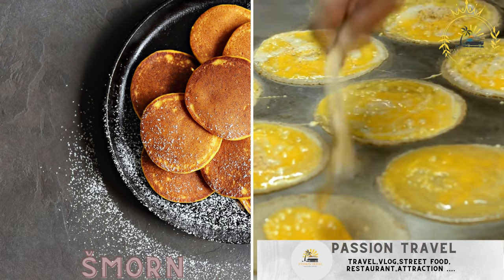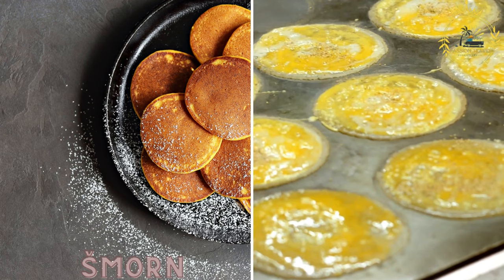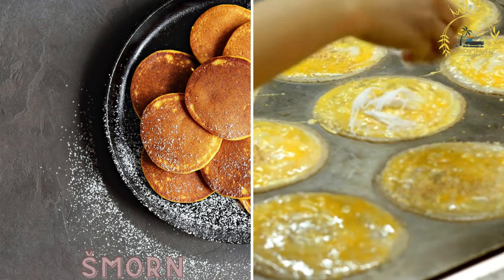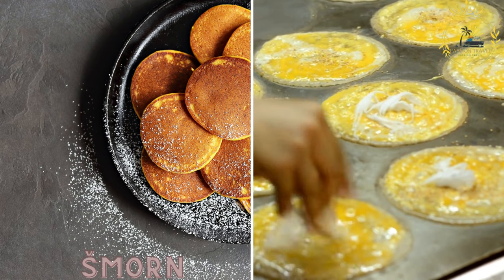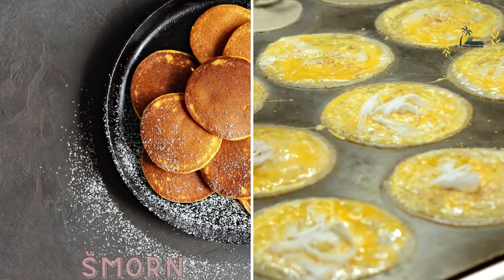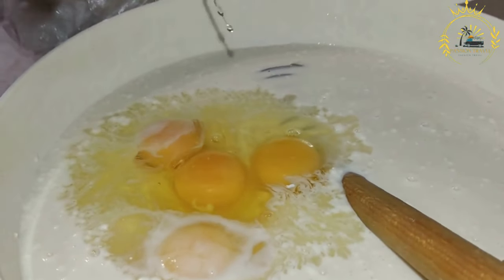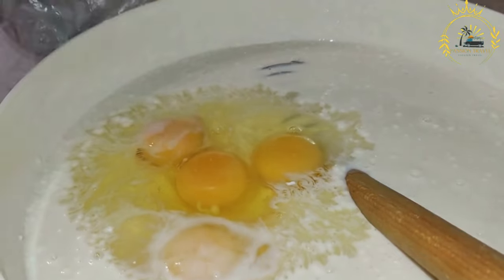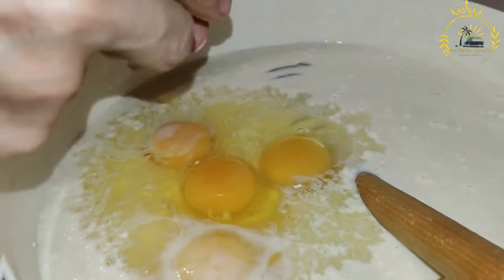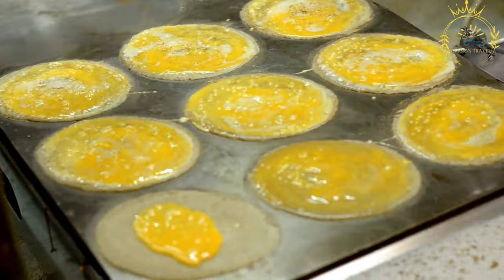Smorn is a traditional Slovenian dessert similar to a shredded pancake. It is made from a sweet batter, cooked until it forms a crispy crust, and then torn into small pieces. It is often served with powdered sugar and jam. Smorn, also known as kaiserschmarrn, is a popular Slovenian and Austrian dessert enjoyed as a sweet treat or a breakfast dish, typically served with powdered sugar, fruit compote, or other sweet toppings.